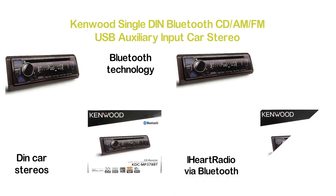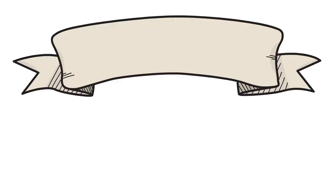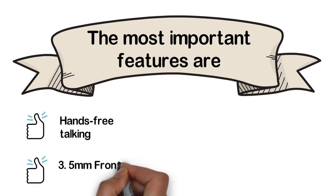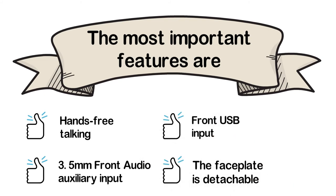Designed with a faceplate, MP3 ID3 tag display, and CD text information display. The most important features are: hands-free talking, 3.5mm front audio auxiliary input, front USB input, and the faceplate is detachable.